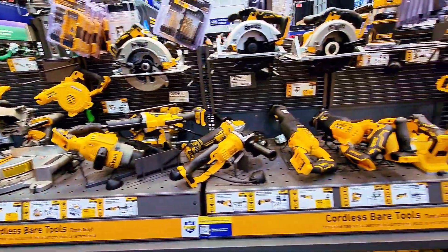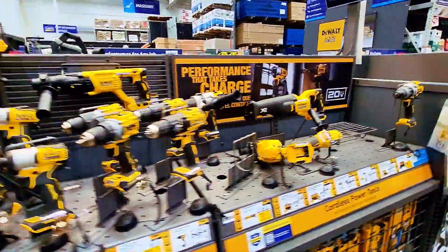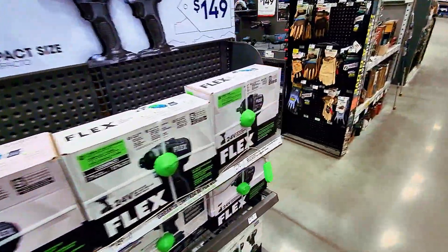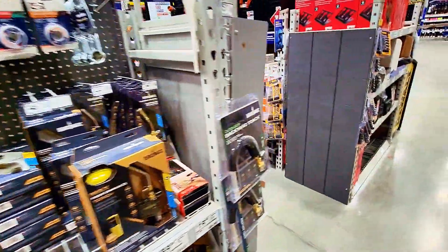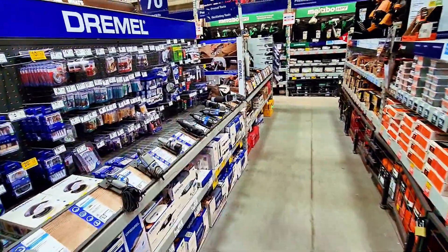This is the full Dewalt selection — you can get them all here at Lowe's. The deals are still going on, so you must come here and find out yourself. Hopefully you'll find what you're looking for because all these deals are still going on at Lowe's.